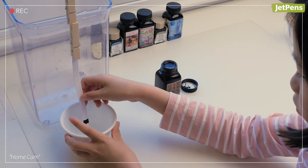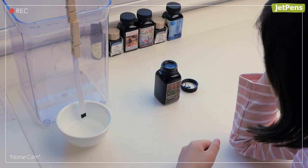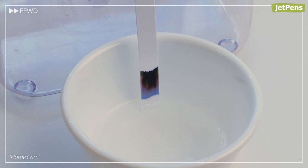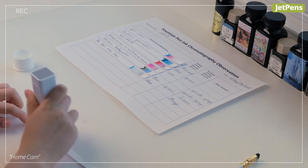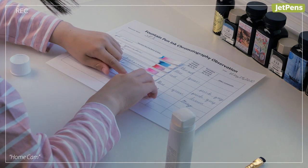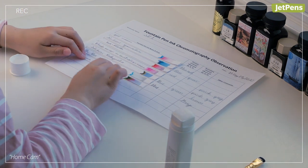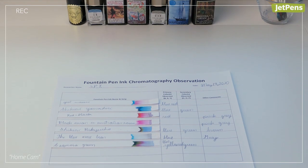Carefully lower the strip into the water, making sure that only the bottom of the strip touches the water. As the water travels up the paper strip, it will draw out the dyes of the fountain pen ink. Some inks might reveal fascinating colors, like a green made up of brown dyes. Ask your kids to write down what they learned about each ink, or have them fill out a data sheet you can make in advance. They can even make their own data sheets to present to you later.